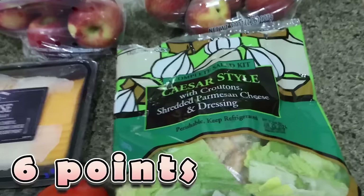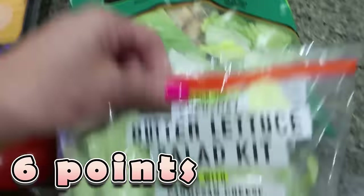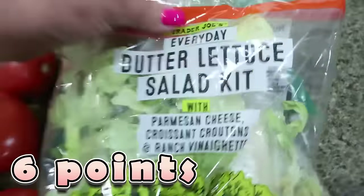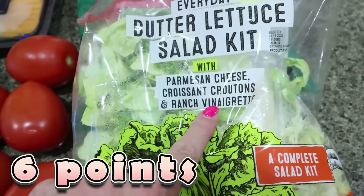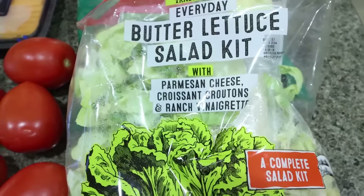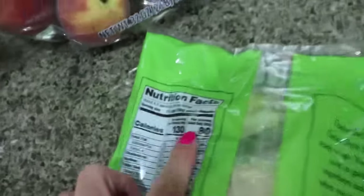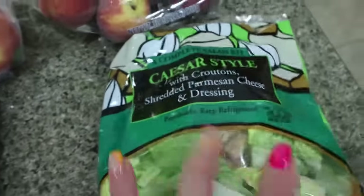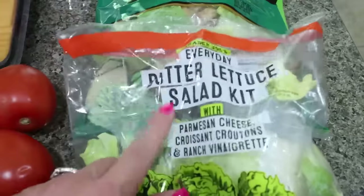I always get the cheese tray at Trader Joe's — it's $5.99 and an amazing deal. There's Colby Jack, Swiss, mild cheddar, and pepper jack. I got a couple of salad kits: the Caesar style, which I really love, and a new one recommended by a lady in the store — the everyday butter lettuce salad kit with parmesan croutons and ranch vinaigrette. That one is 170 calories per serving.